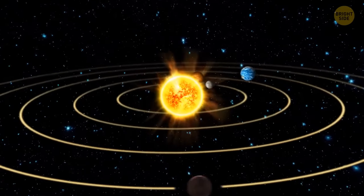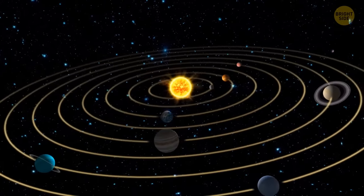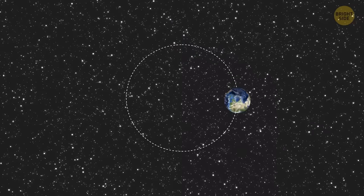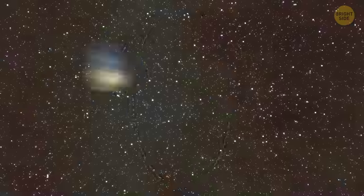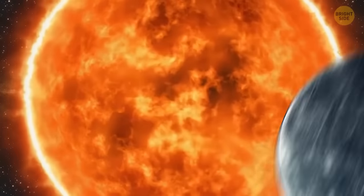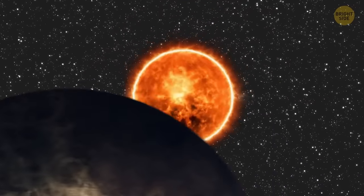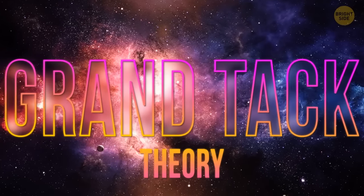And even though planets in our solar system seem pretty stable and peaceful today, following their orbit, they weren't that calm before. Some planets didn't have a circular orbit — they had oblong, more eccentric paths. It took them swinging first toward their stars and then farther away, as if they'd been thrown off kilter by the gravity of other planets on their way. There's something called the Grand Tack Theory, which explains things happening in the first few million years when our solar system was forming.